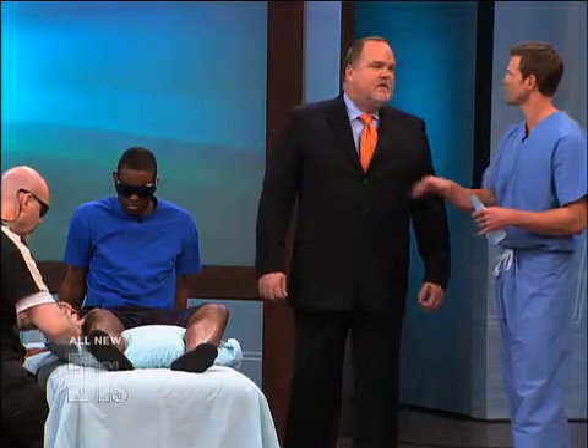Everyone here is dealing with either chronic or acute on chronic issues. What is your number one takeaway for weekend warriors or those of us trying to stay active — where can we avoid these injuries in the first place?